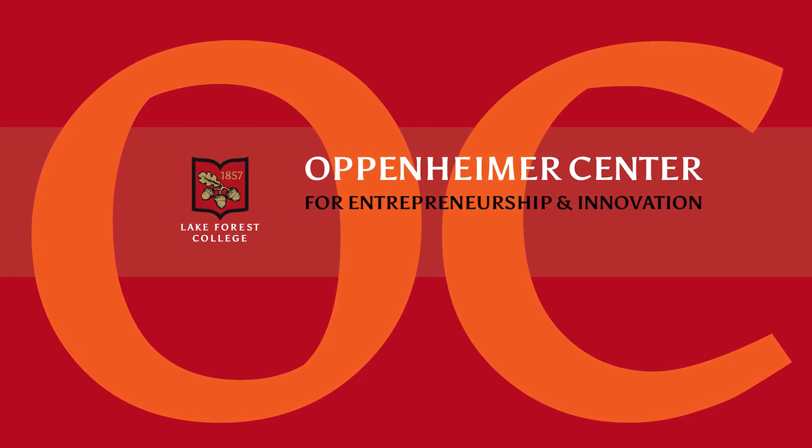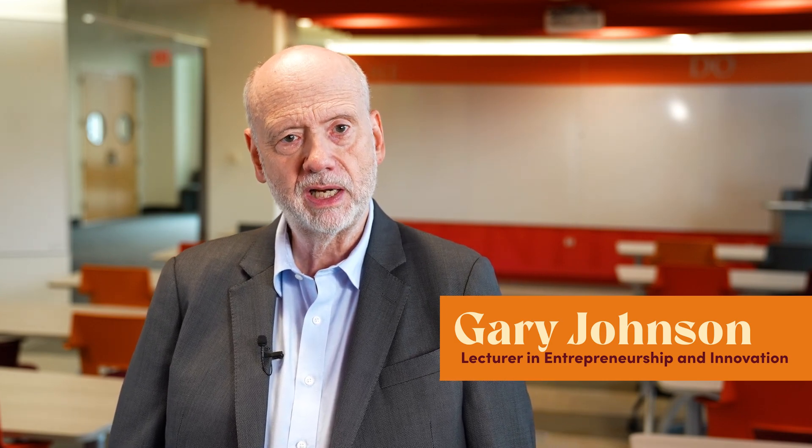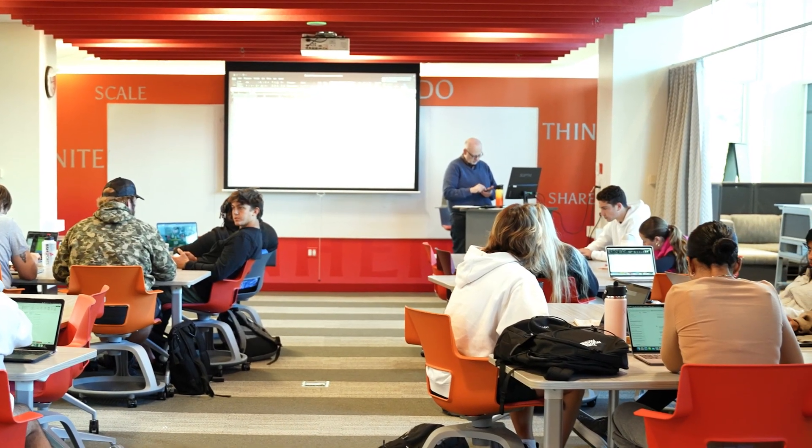Entrepreneurship is the number one minor at the college, and through the entrepreneurship program we teach our students how to facilitate meaningful change. The Oppenheimer Center is a connection point for students and faculty from all areas of study, because change requires collaboration among people with diverse skills, interests, and perspectives.